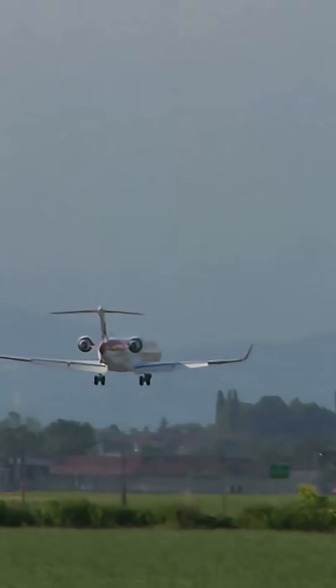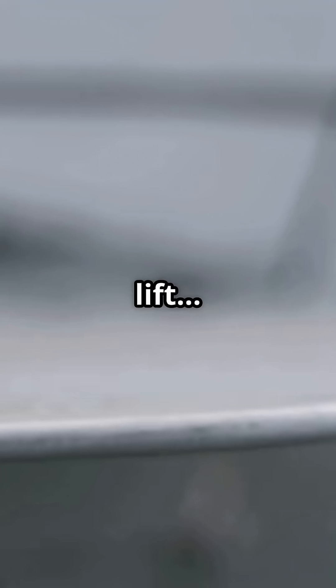So next time your plane pitches as the flaps go down, don't blame the wind. Blame the pressure lines moving aft. Before you get more lift, you get more instability. That's aerodynamic truth, not turbulence.